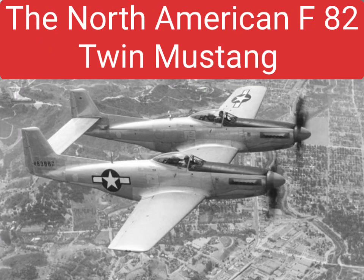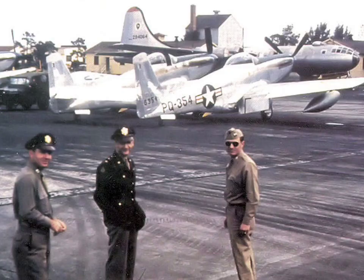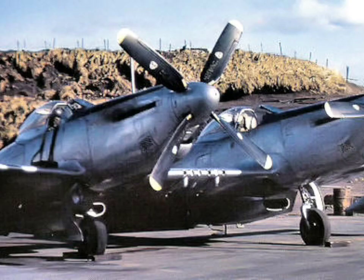The North American F-82 Twin Mustang was the last inline piston engine aircraft ordered by the United States Air Force. It was used as a long-range escort and close air support aircraft during Korea, because it missed World War II.